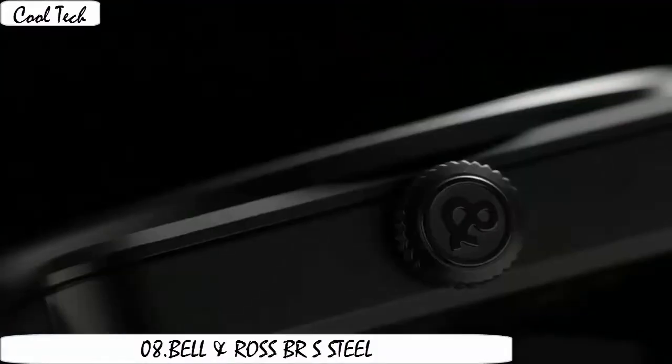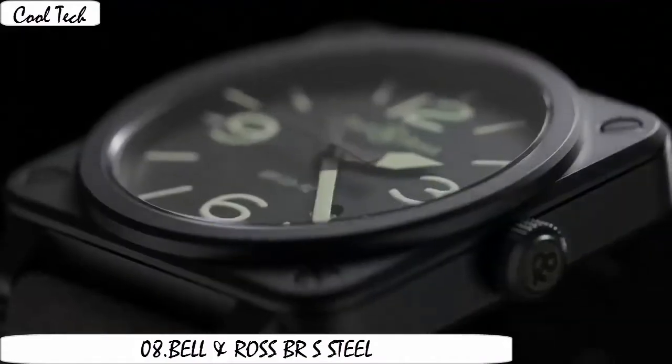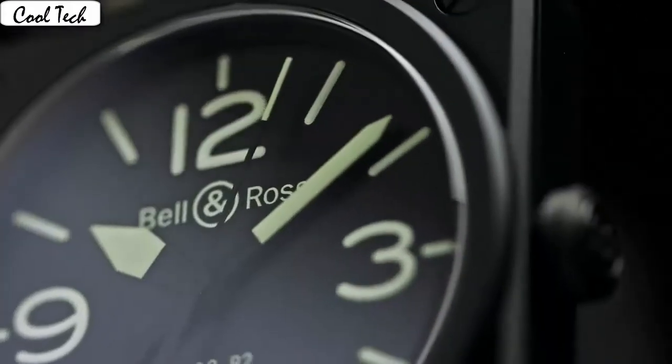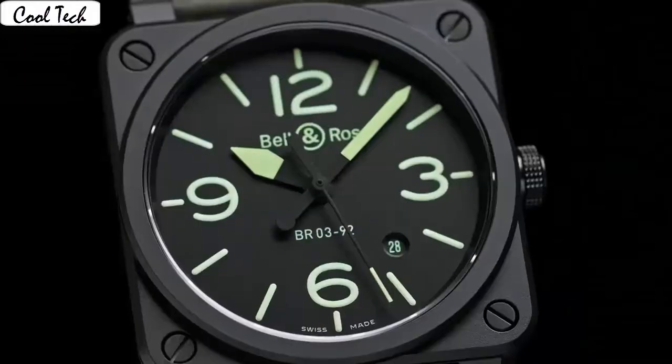Item shape: secure. Dial video media type: anti-reflective sapphire display. Analog glass tank, buckle. Case material: stainless steel. Case diameter 39mm. Band material: leather.